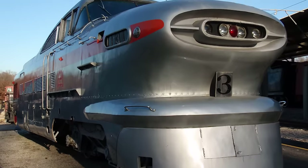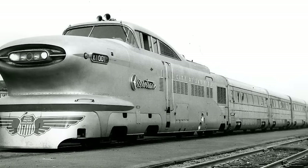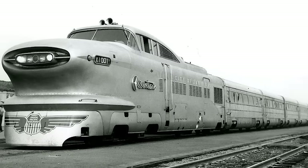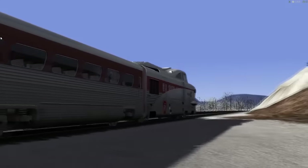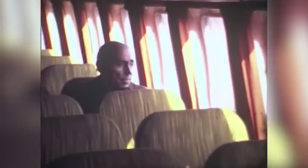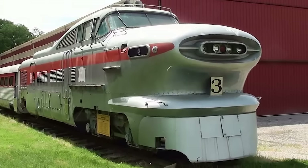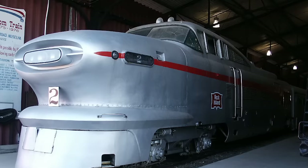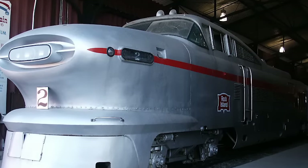Unfortunately, GM hadn't considered some of the practical limitations. The trains were so light that they lacked the force required to get up some hills, and the high-speed trains came at the expense of customer comfort. They rattled around on the rails, and the public didn't enjoy the experience. Instead of trying to redesign them, GM accepted defeat. Both prototypes were back in the warehouse barely a year after their 1956 launch, and are now museum pieces.